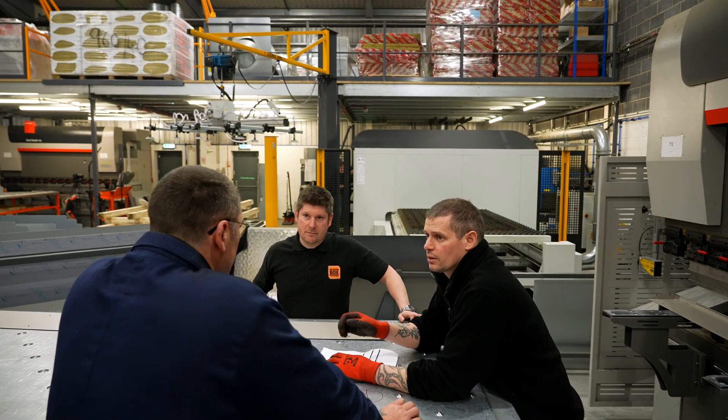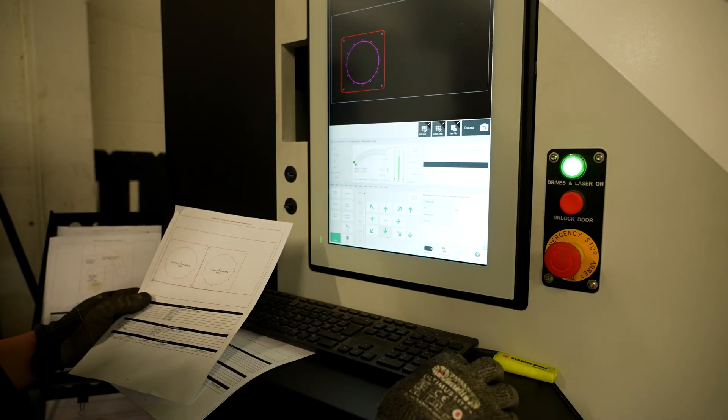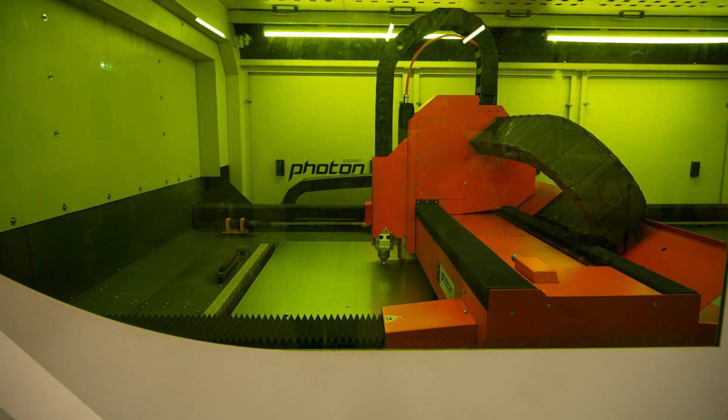We decided to buy a laser as the business was moving to new premises. We wanted to have the best kit possible for our team to use and we wanted to improve what we provide to our customers.